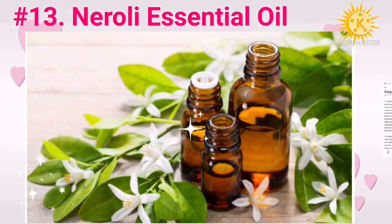Number thirteen: neroli essential oil. Neroli essential oil is extracted from the flowers of the bitter orange tree. It is quite expensive because 850 kilograms of neroli flowers are harvested to produce one kilogram of neroli oil. It has antimicrobial, antiseptic, and relaxing properties. It helps rejuvenate tired skin and add a natural glow to it.